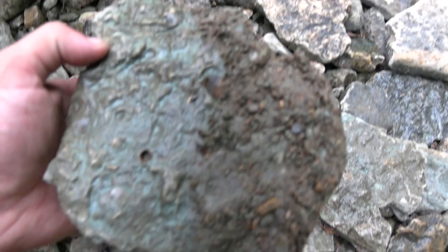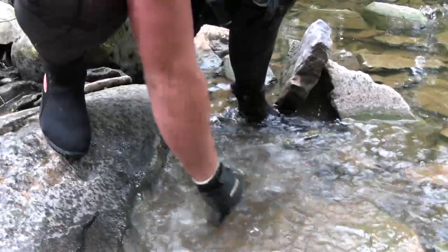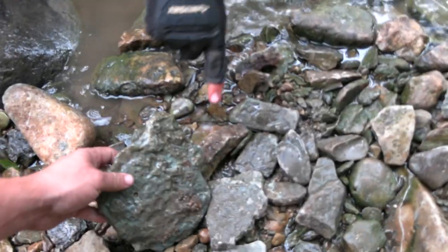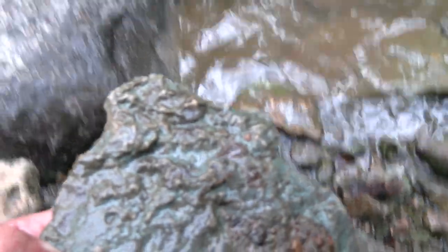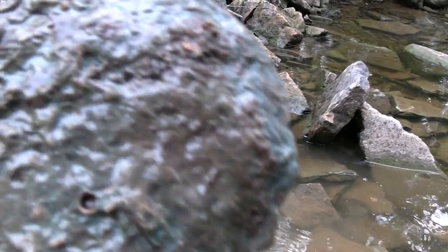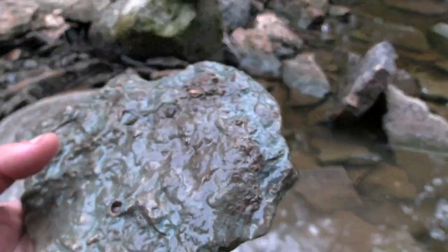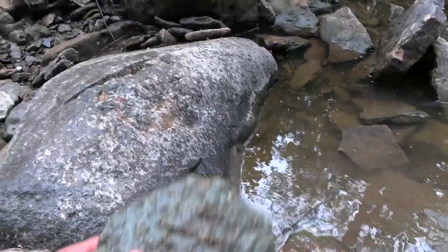You want to rinse it off in the water real quick? Yeah, let's rinse it off. Elijah's going to rinse it off for us. There's another one right there. You guys can actually see there are some shells and stuff all up inside of this. It's crazy, because these have been in this rock for how many years, Elijah? Anywhere from 300 to 10 million years ago.